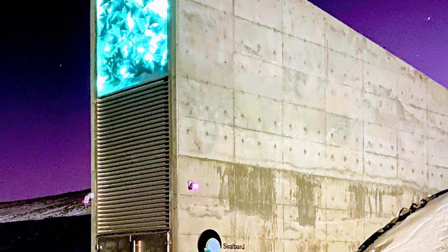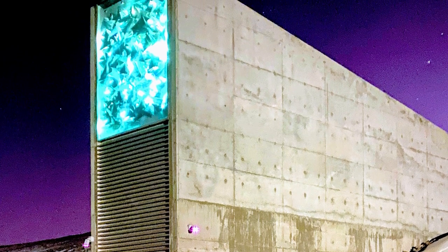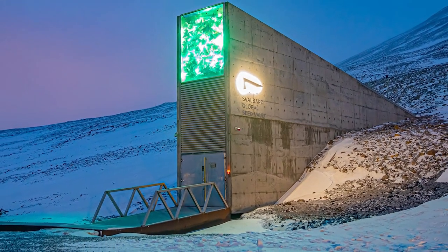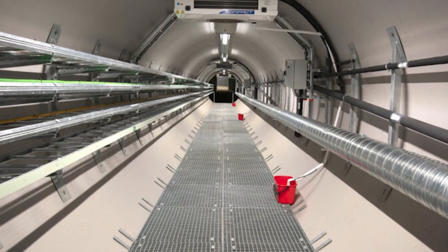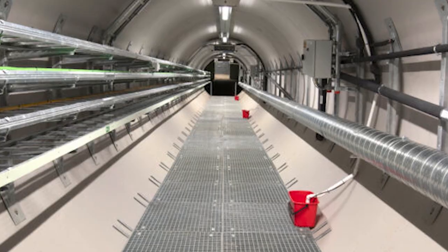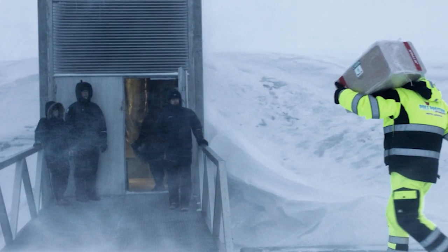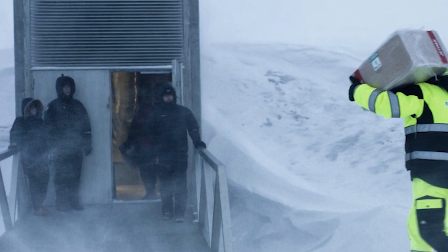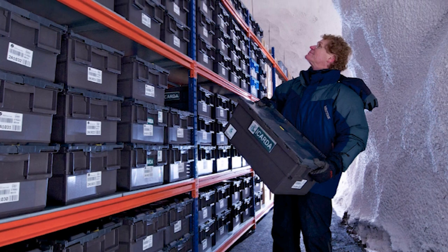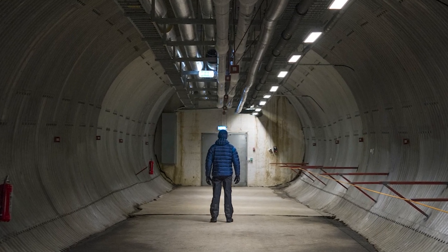Traveling to the remote Arctic Svalbard archipelago in Norway, we find a bunker with a different mission — not to protect humans, but to protect seeds. The Svalbard Global Seed Vault, sometimes called the Doomsday Vault, is designed to safeguard the seeds of the world's food plants in the event of a global crisis. Buried in a mountain on the island of Spitsbergen around 800 miles from the North Pole, it is resistant to all manner of global disasters including nuclear war. Its remote location and permafrost keep the seeds naturally frozen, and inside the vault can store up to 4.5 million different seed samples — the insurance policy for our planet's food supply.